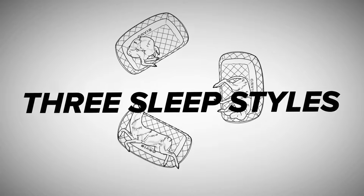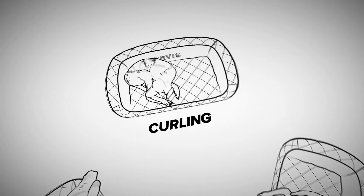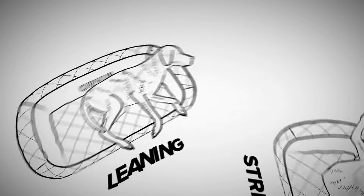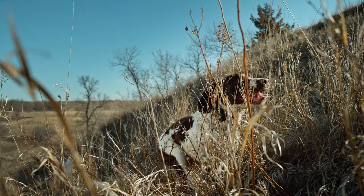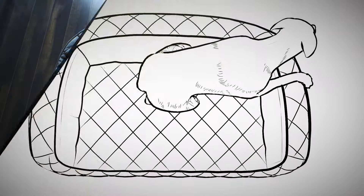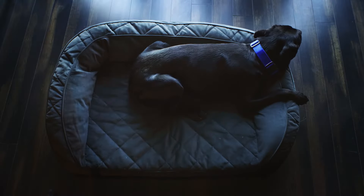Our research shows that dogs sleep in three main ways: curling, stretching, and leaning. And that just like us, specific materials not only make our dogs more comfortable, they make them healthier. This research led to the design of our most popular bed.